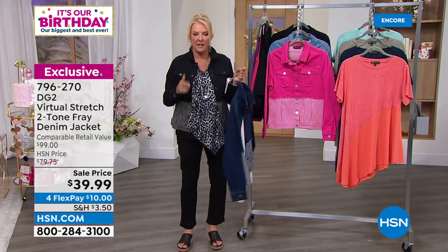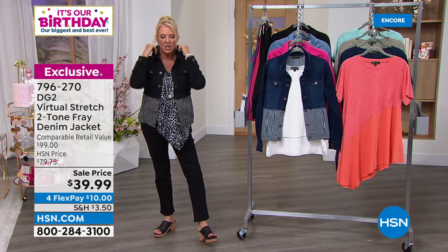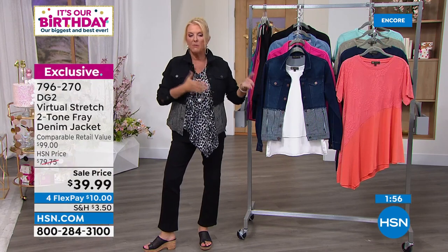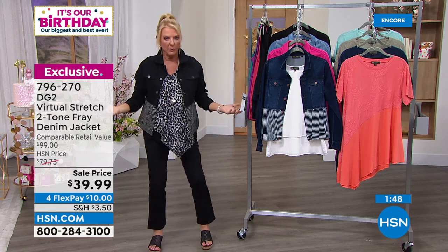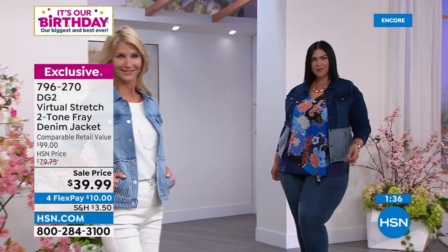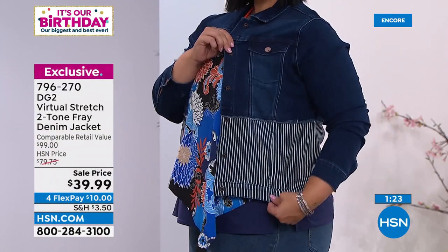Virtual stretch in the jacket stretches forever — you can literally wrap yourself in it, and it's a true high-end designer jacket. If you found a jacket like this in Vegas, Chicago, or downtown New York, you could put a one or two in front of that $39. Our normal price is almost $80 and it's worth it. With flex pay you can pay it off in four months — $15 per payment — and get a true designer-style denim jacket.